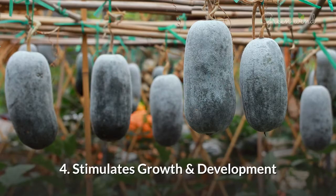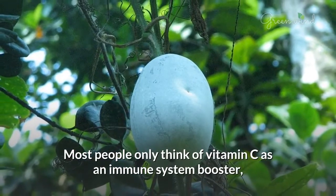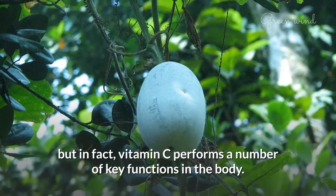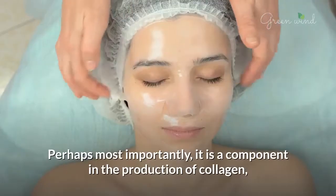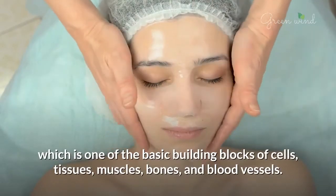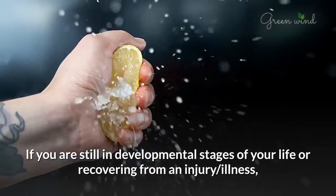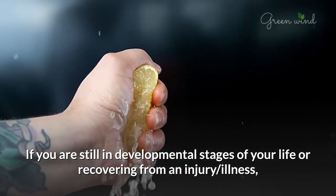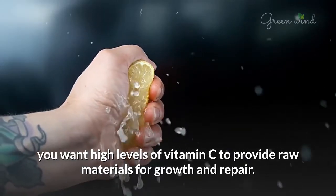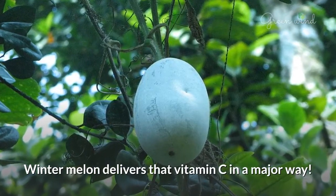4. Stimulates Growth and Development. Most people only think of vitamin C as an immune system booster, but in fact, vitamin C performs a number of key functions in the body. Perhaps most importantly, it is a component in the production of collagen, which is one of the basic building blocks of cells, tissues, muscles, bones, and blood vessels. If you are still in developmental stages of your life or recovering from an injury or illness, you want high levels of vitamin C to provide raw materials for growth and repair. Winter melon delivers that vitamin C in a major way.